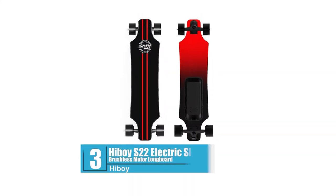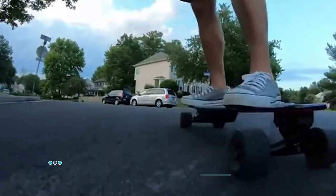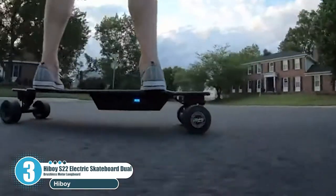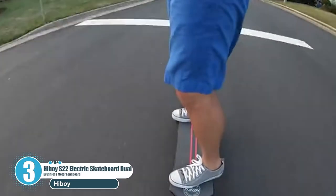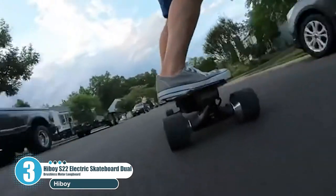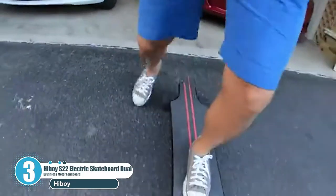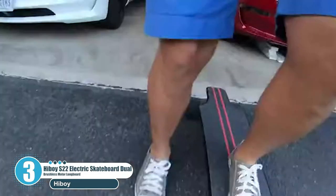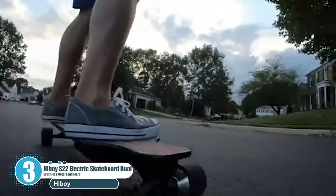Number 3: Highboy S22 Electric Skateboard Dual Brushless Motor Longboard. The Highboy S22 is an excellent budget e-skateboard for beginners or kids. Four different riding modes allow you to gradually increase the top speed until you reach the peak capacity of 12.5 miles per hour. The main selling point of the Highboy S22 is its extremely slim build, weighing only 16.5 pounds.